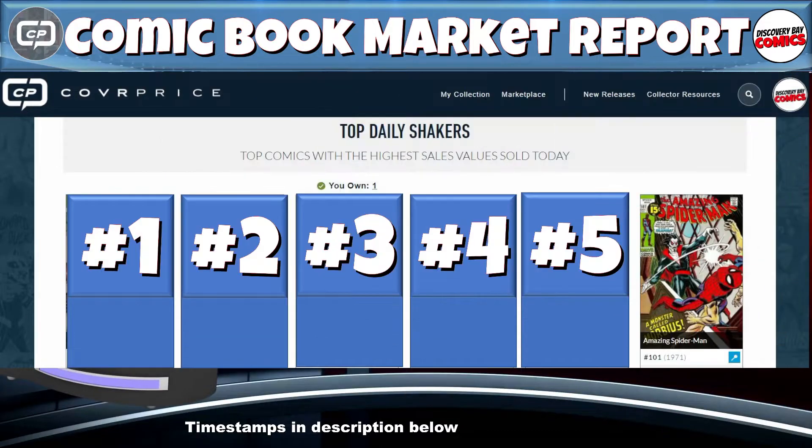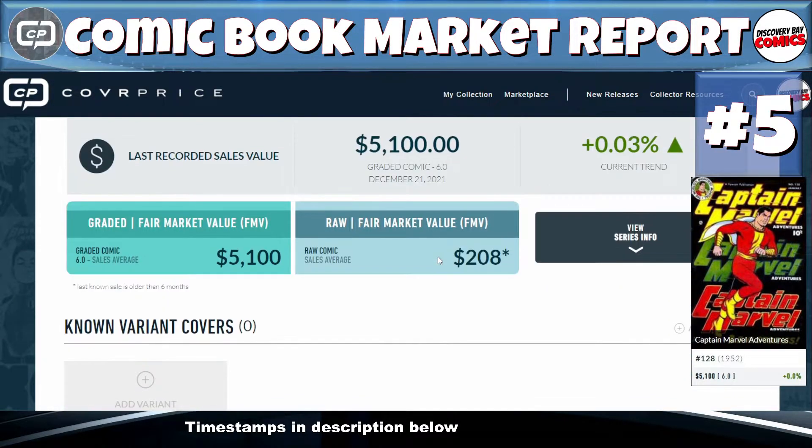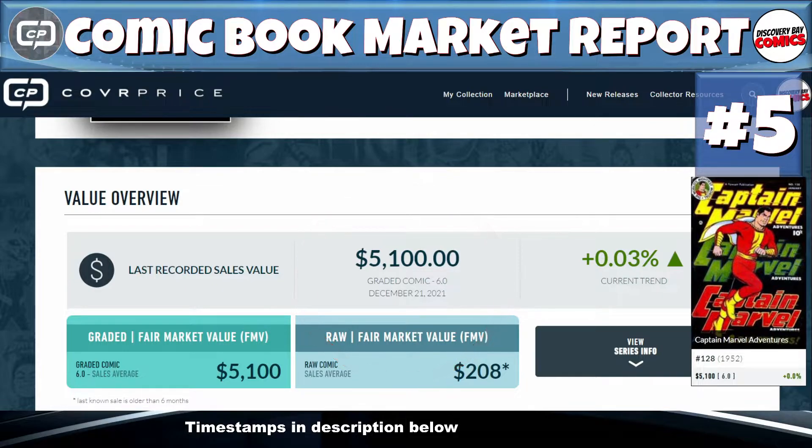Now let's get to today's top five. At number five, we've got Captain Marvel Adventures issue number 128, originally published in 1952 from Fawcett. We had a sale yesterday in a graded 6.0 for $5,100. Captain Marvel Adventures issue number 128 coming in at number five on today's comic book market report.